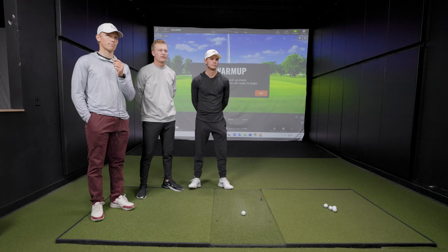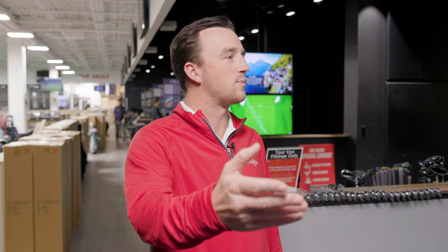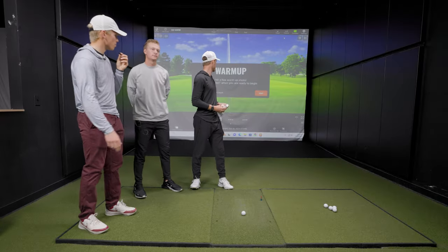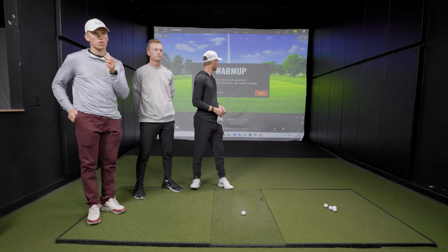Absolutely. TrackMan will calculate the score based on overall proximity to the distance — long or short, left and right — just total distance away from the target. I imagine these types of shots are the ones that create the birdie opportunities, so it's a big deal to get them dialed in. Bennett was warming up before we rolled cameras, so he has the honor of leading the way.